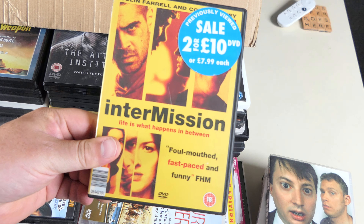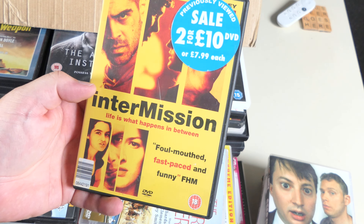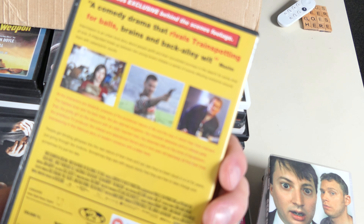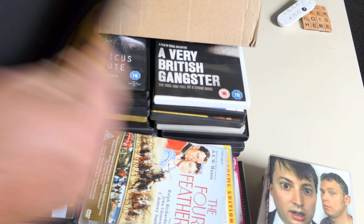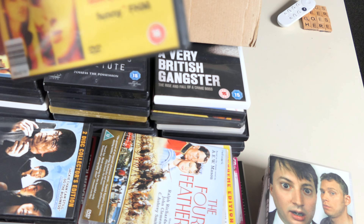Intermission — I remember getting this out when Colin Farrell was becoming big, because he's from our land mass. I went and hired it out to see what this guy could do. It's got Colin Meaney and Kelly MacDonald — it was pretty good but I don't remember too much about it. That'll give me the opportunity to watch and enjoy it again.